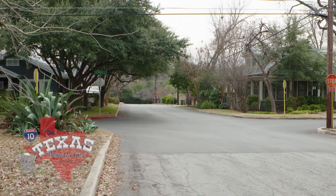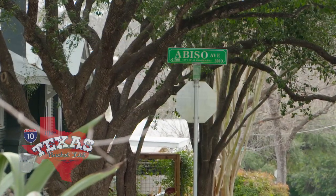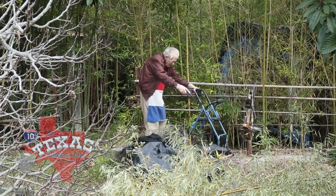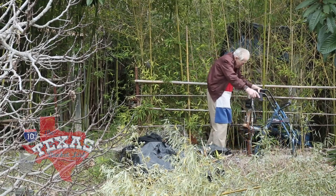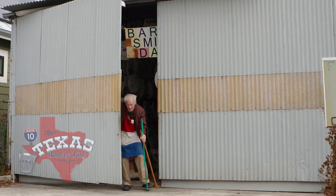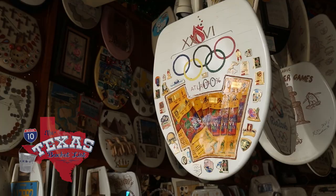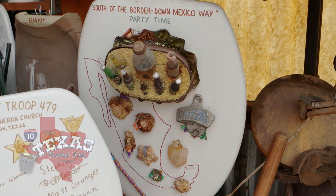Along the quiet streets of Alamo Heights there is a home that's been sitting on Abiso Avenue for many years. Barney Smith has lived in that home for over 50 of those years, but it's his garage that gets all the attention. That's because Barney is a man with a big collection — a big collection of thrones that happen to be fit for a king. Well, the king of the commode, that is.